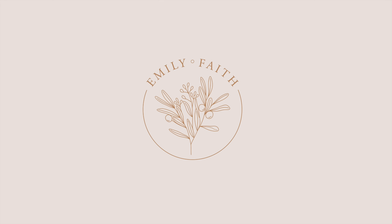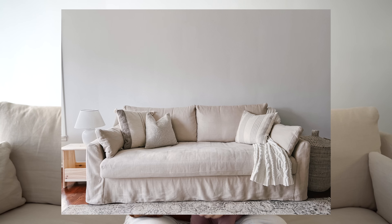Hi everybody, welcome back to my channel. If you're new here, I am Emily — a mom who loves home decor, thrifting, and a good DIY project. I'm very excited because today I'm sharing all about the journey of getting and finding my dream sofa from IKEA. We've got some hacks and some money savings. Feel free to follow me on Instagram at emilyfaith22, give this video a thumbs up, and subscribe.